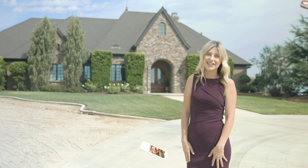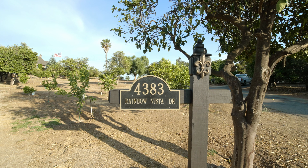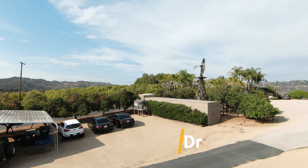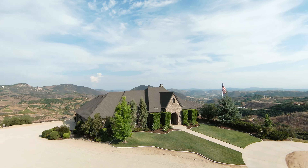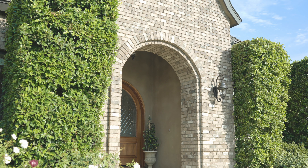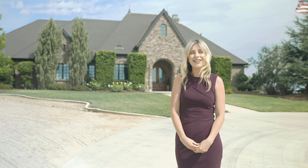Hi, I'm Kaitlyn Wass with Signature Real Estate Group. Welcome to 4383 Rainbow Vista Drive, a custom-built French country estate providing panoramic views with ultimate seclusion and privacy, tucked away in the hills of Fallbrook. I can't wait to show you around this stunning property.